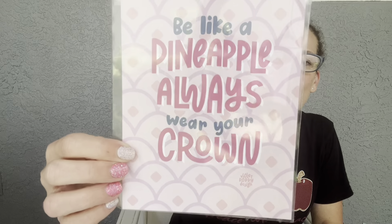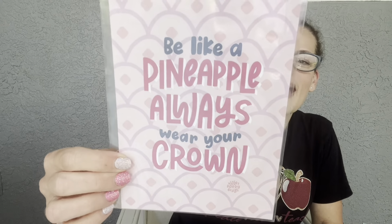The art print looks like a pineapple and says 'Be like a pineapple — always wear your crown.' I love that! I'm still trying to figure out what to do with the prints — should I create a wall of them, or get a little clip and display one each month? They're very nice quality prints that come in the box.